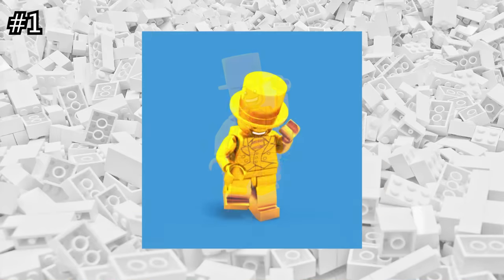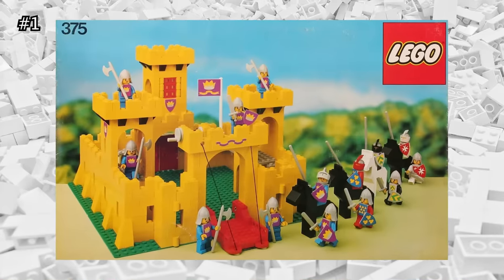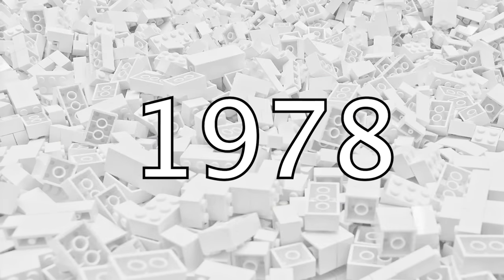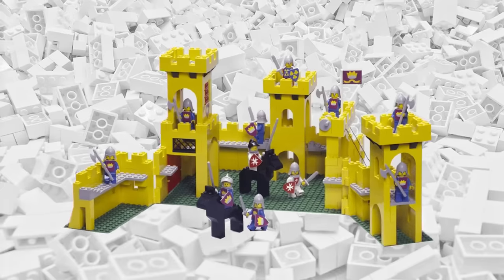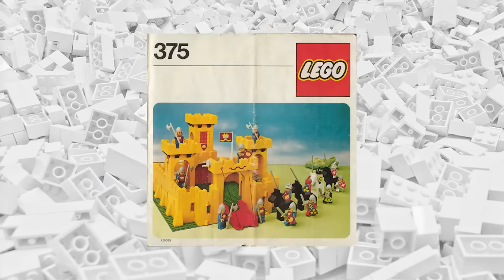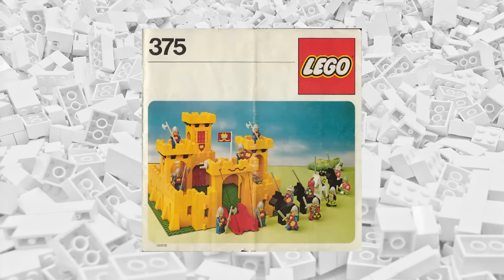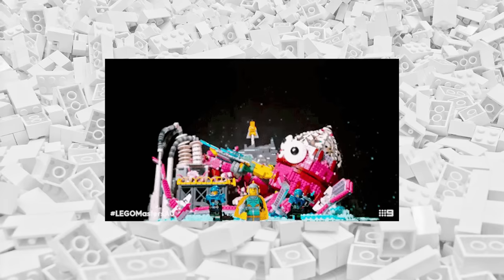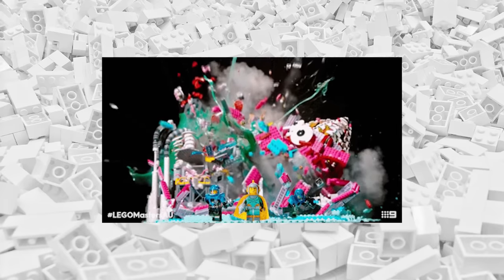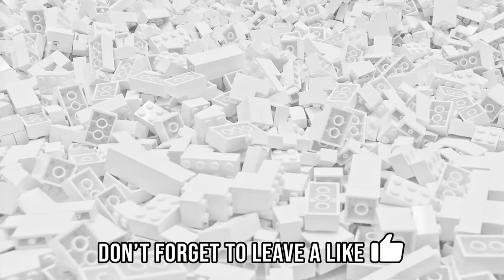And here we are—the most expensive LEGO set ever. This is one of the very first LEGO castles ever produced: the original Yellow Castle released in 1978 with set number 375. It included an impressive 14 minifigures and is easily one of the most iconic toys ever produced. Some of the most recent sales have been for around $8,200. That is a ridiculously expensive LEGO set. But what about the most expensive LEGO minifigures? Click the video on the left to see minifigures worth thousands of dollars. Leave a like if you enjoyed this video and subscribe for more LEGO content.